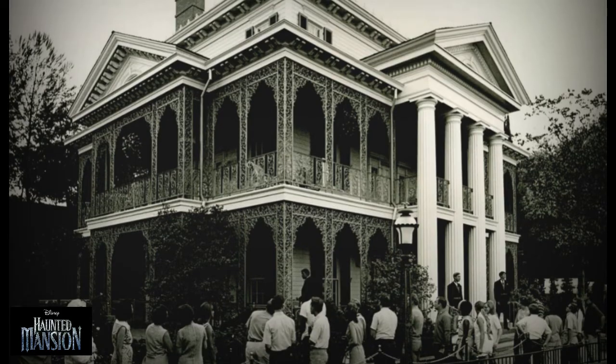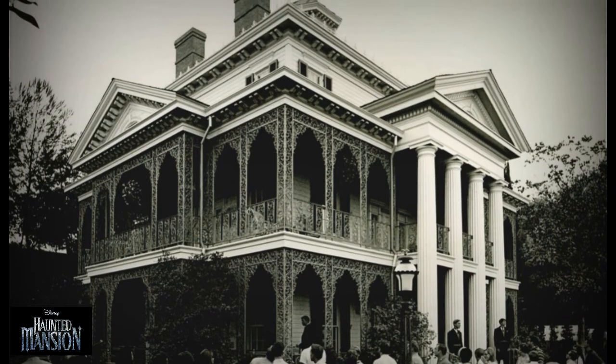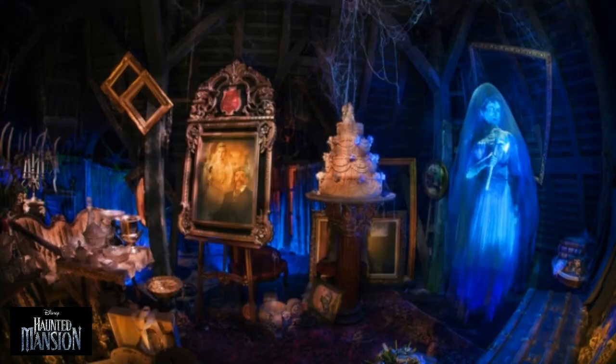Initial reception was mixed. There were technical problems with several parts of the ride, most famously the Hatbox Ghost. Some Doom Buggy riders complained it wasn't scary enough, which proved that no matter which way Disney Imagineers chose to go with the attraction, a part of the population would feel disappointment. Had the ride been scarier, others would have complained about it being unfit for small children. The Haunted Mansion eventually became one of the most beloved attractions, first at Disneyland and later Walt Disney World, and other Disney theme parks across the globe.